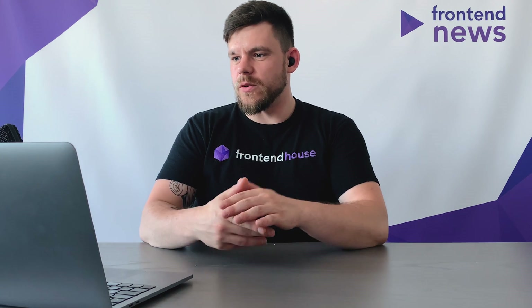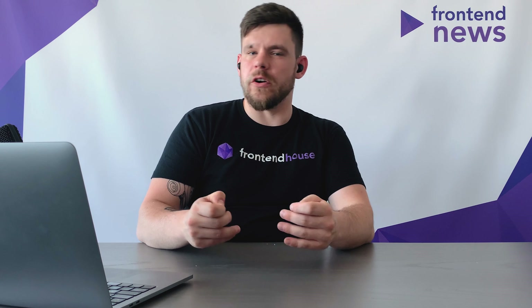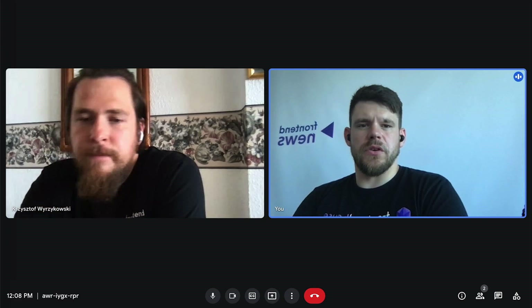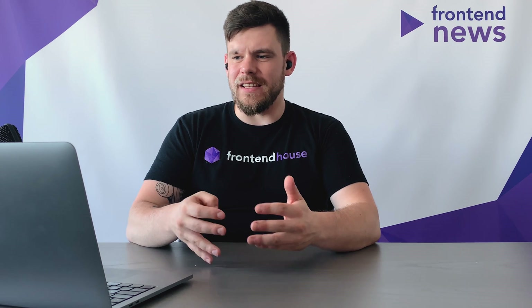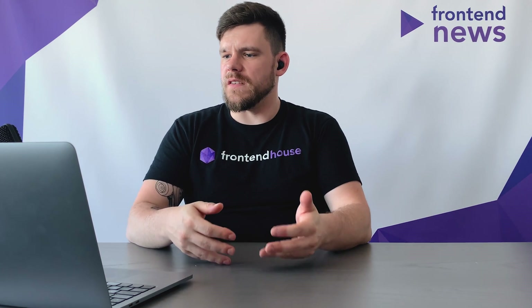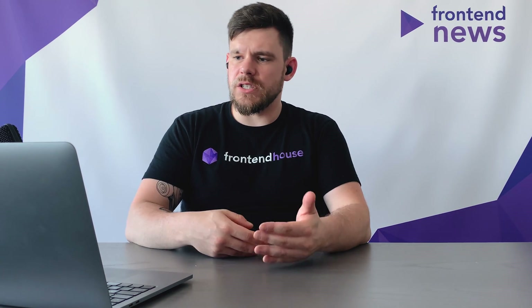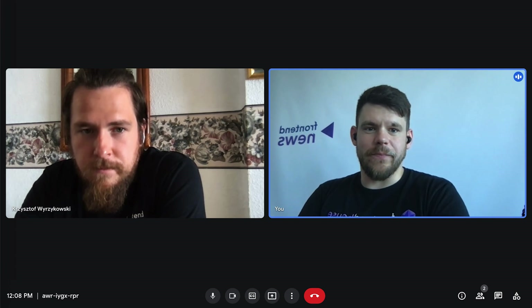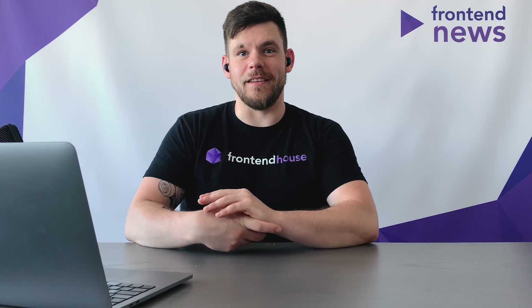If you want to track all the changes, the React team has created a working group. The main purpose of this group is to share the newest ideas and improvements from the React team to the community, exchange information, and give feedback about these new features. Thanks to the working group you can track all changes, all improvements, and give your feedback to the React team.